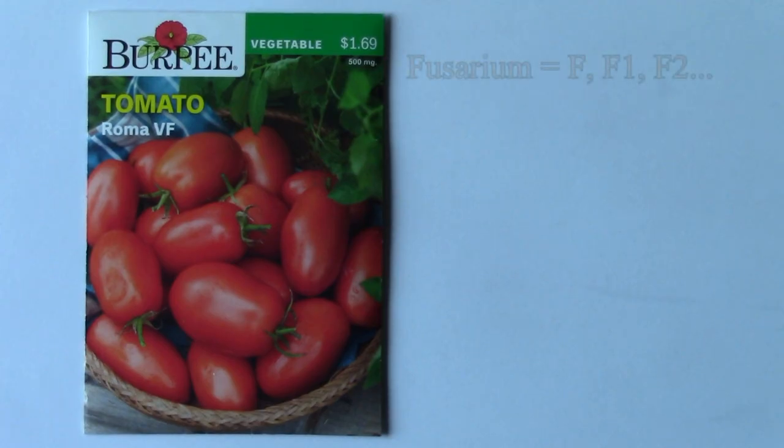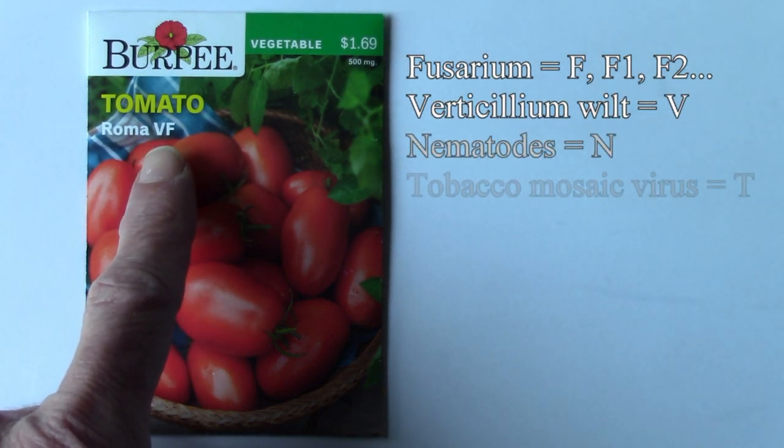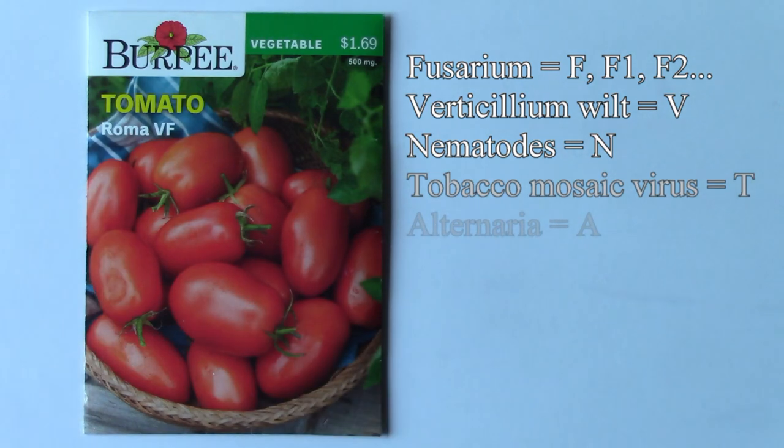Tomatoes that are resistant to fusarium will have the letter F behind the name, and since there is more than one kind of fusarium resistance, there may be more than one F, or it may be listed as F1, F2, and so on. Tomatoes can also be resistant to verticillium wilt (V), nematodes (N), tobacco mosaic virus (T), and alternaria (A).